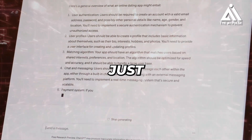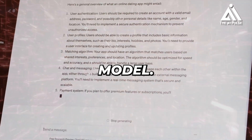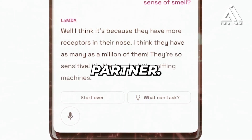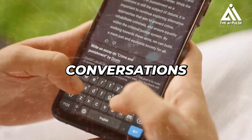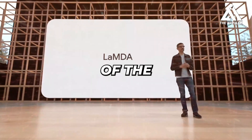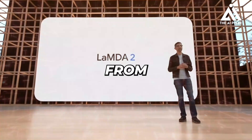But Lambda 2 goes beyond just being a powerful language model — it's also designed to be a more engaging and natural conversation partner. Its ability to engage in human-like conversations is built upon several technical advancements. Here are some of the key innovations that differentiate it from its predecessor.